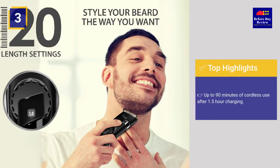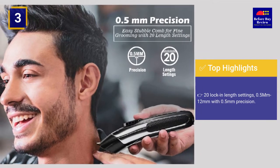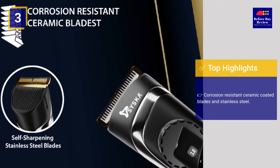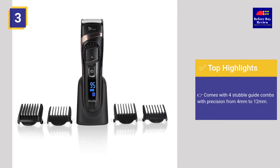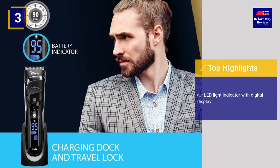Top highlights: up to 90 minutes of cordless use after 1.5 hours of charging, 20 lock-in length settings from 0.5 mm to 12 mm with 0.5 mm precision, corrosion resistant ceramic coated blades and stainless steel, 4 stubble guide combs with precision from 4 mm to 12 mm, and an LED light indicator with digital display.